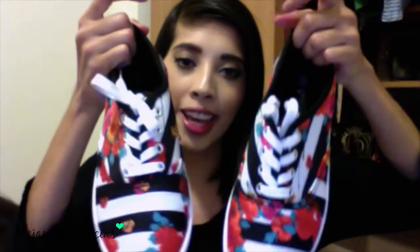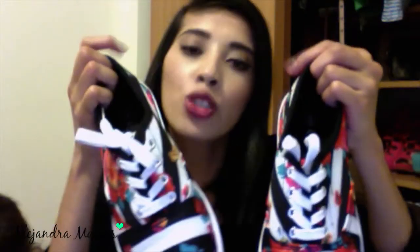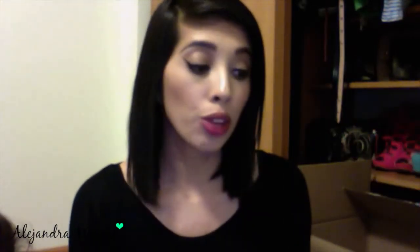The next thing is these shoes — they were really inexpensive, like 10 to 12 bucks. The print is different; I wanted to have some color during the fall. They're kind of kids-looking shoes. They have a little bit of a floral pattern and then black and white stripes as well. If they're still available, I'll leave a link.